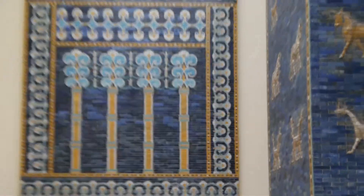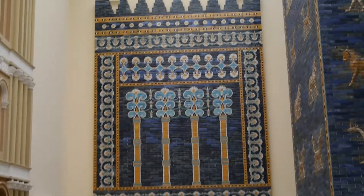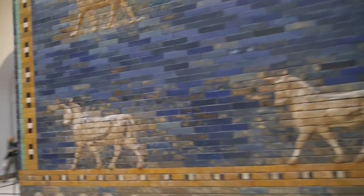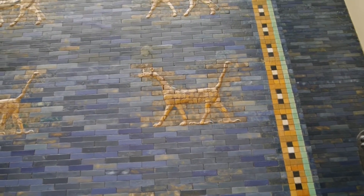I believe from photos that I've seen that the color had to be restored here — it was very faded. But from what I understand, what I read, the little pedestal over there has the original bricks, and the original carvings on those bricks.